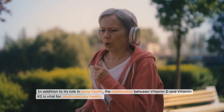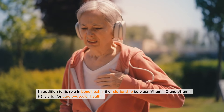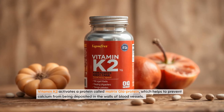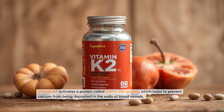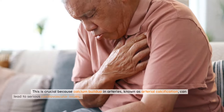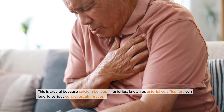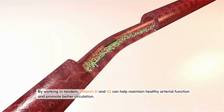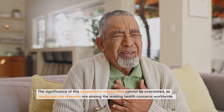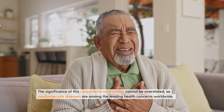In addition to its role in bone health, the relationship between vitamin D and vitamin K2 is vital for cardiovascular health. Vitamin K2 activates a protein called matrix GLA protein, which helps to prevent calcium from being deposited in the walls of blood vessels. This is crucial because calcium buildup in arteries, known as arterial calcification, can lead to serious cardiovascular issues. By working in tandem, vitamin D and K2 can help maintain healthy arterial function and promote better circulation. The significance of this cooperative relationship cannot be overstated, as cardiovascular diseases are among the leading health concerns worldwide.